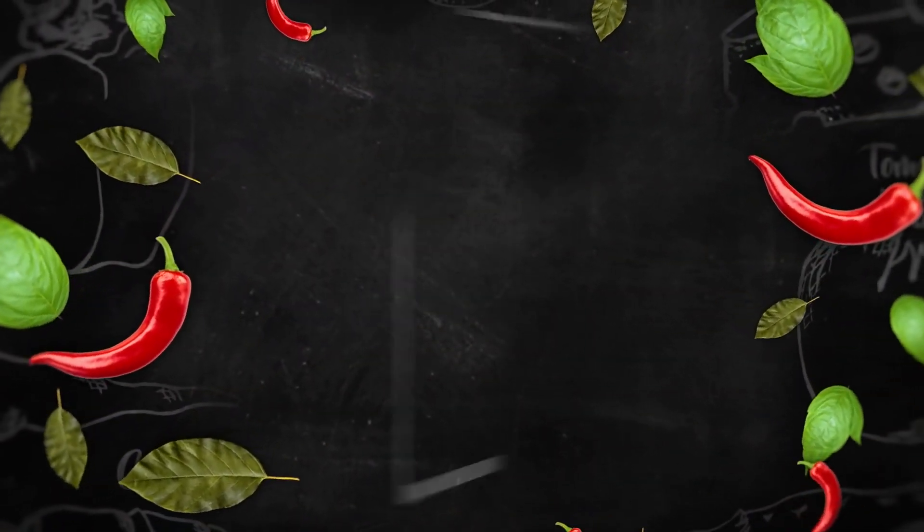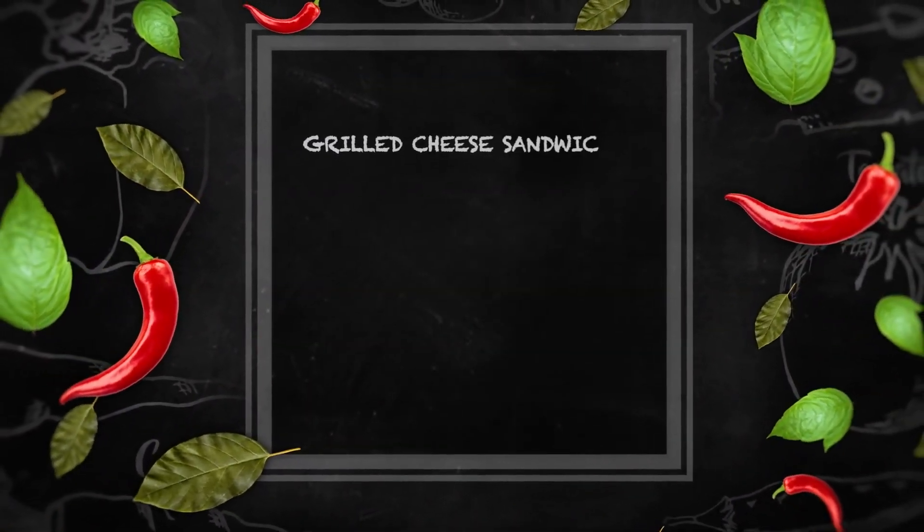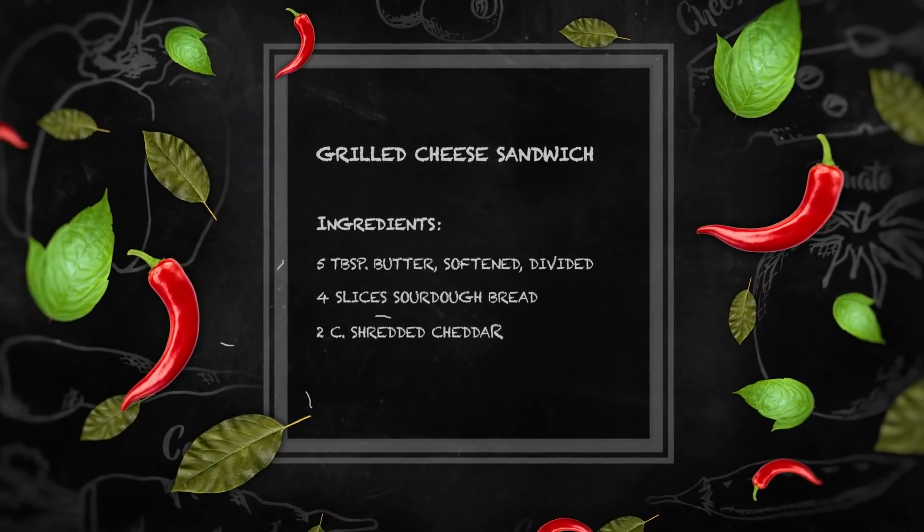Recipe. A set of instructions for making or preparing something, especially a food dish. Sounds simple enough?